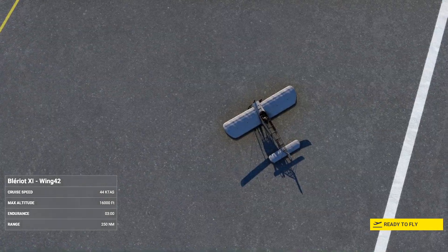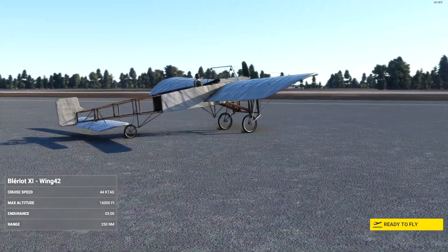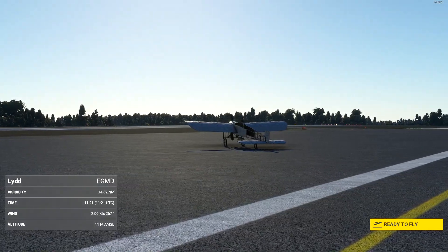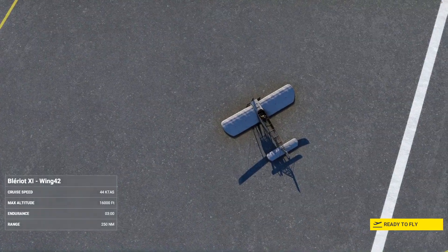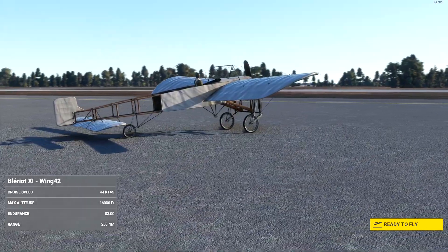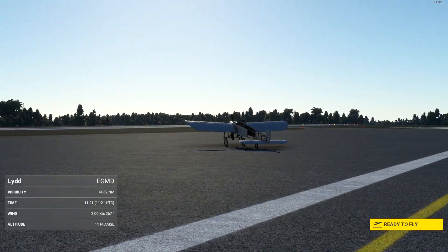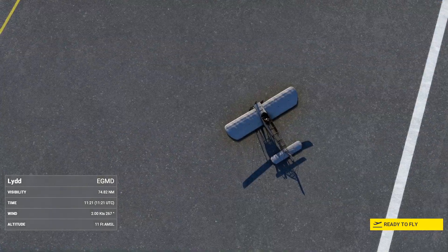This is the one that Bleriot flew across the English Channel on the 25th of July 1909 — one of the most famous accomplishments of the pioneer aviation era, cementing him and many other pilots a lasting place in history. It brought huge notoriety, and newspapers at the time defined that England was no longer isolated — no longer an island, according to the Daily Express. The aircraft was produced in both single and two-seat versions.